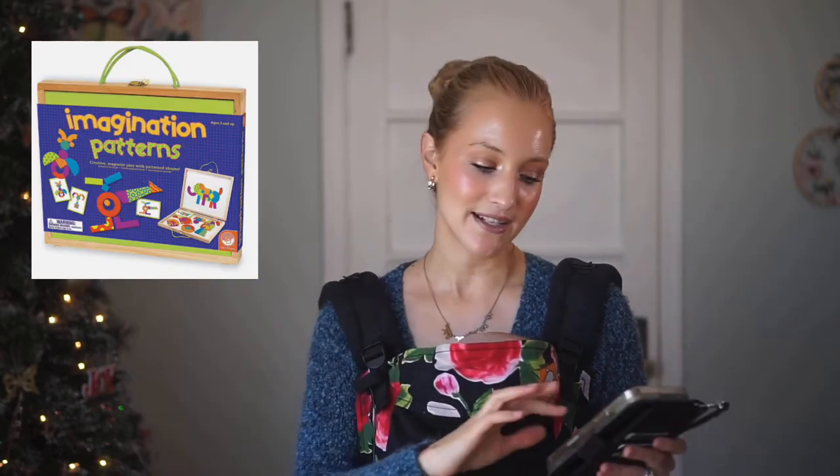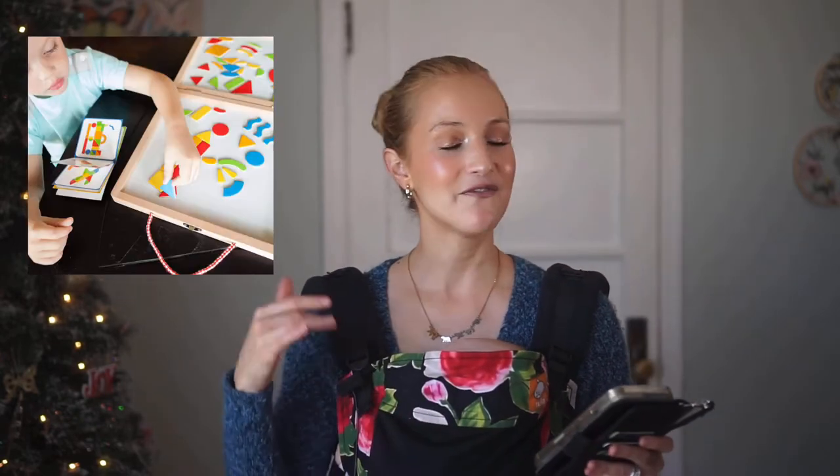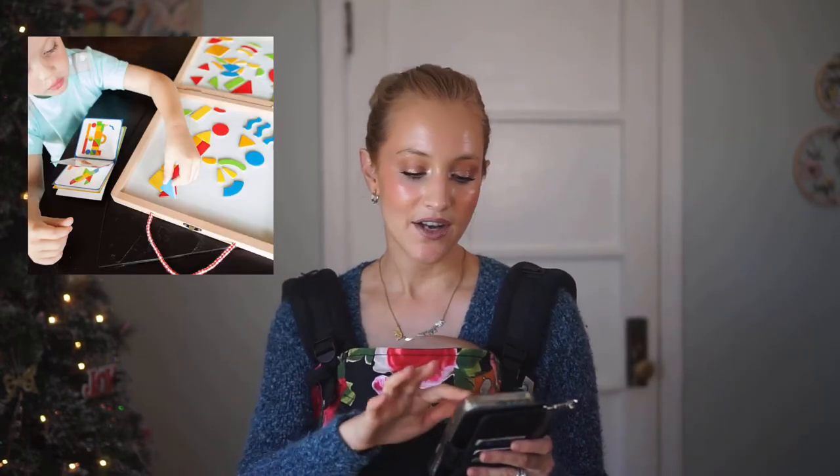I love imagination patterns, but the Fat Brain Toys magnetic creation station is very very similar — practically identical — at $24.95. With Black Friday coming up you'll probably get an even better deal. I also want to mention: anything magnetic that you can put together, whether puzzles or activities, is fantastic for road trips because the pieces are not going to fly everywhere in the car.